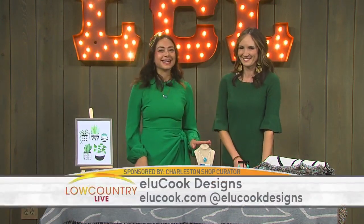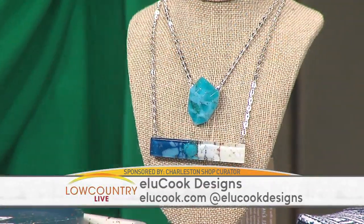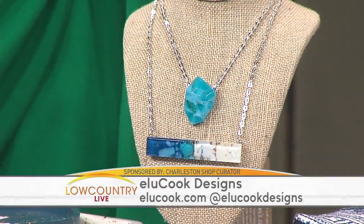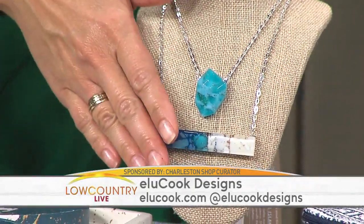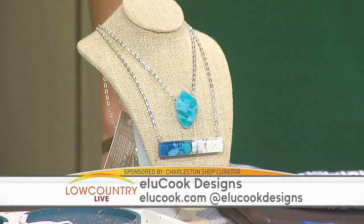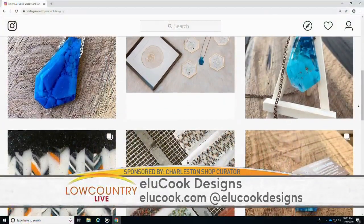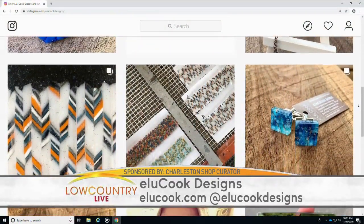ELU Cook Designs — they are glasswork, and the artist is Emily Cook from Mount Pleasant. She fuses sand from the South Carolina beaches into every piece. It's not just wearable art — a portion of the proceeds go to the Surf Rider Foundation, which protects our beaches and oceans. You can send someone a piece of Charleston for the holidays.